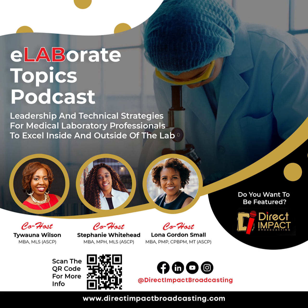Hi, friends. Welcome to Elaborate Topics. I am your host and leadership mentor, Tyjuan Wilson. If this is your first time tuning in to Elaborate Topics, thank you for tuning in. It is a weekly podcast that offers practical and technical tips that you can use both inside and outside of the lab so that you can excel in your career and be totally awesome. Myself, along with my co-hosts, Lona Small and Stephanie Whitehead, bring you these engaging topics along with our amazing guests week after week.